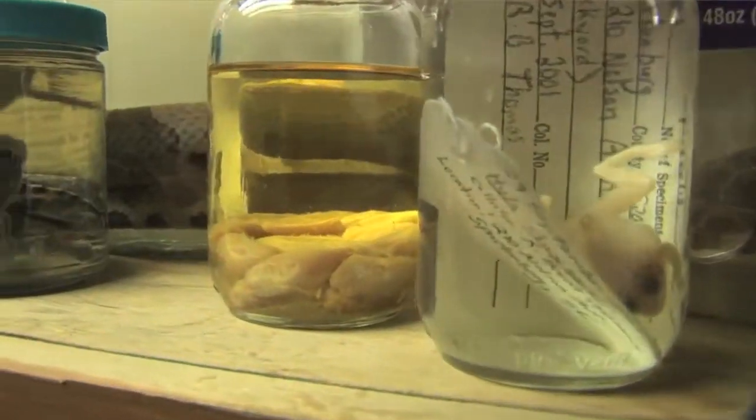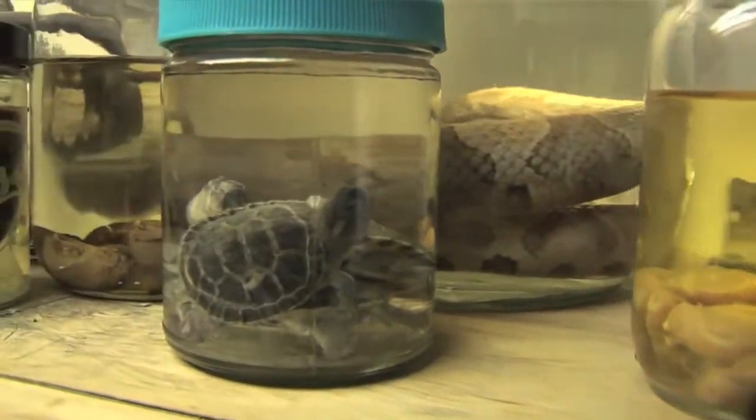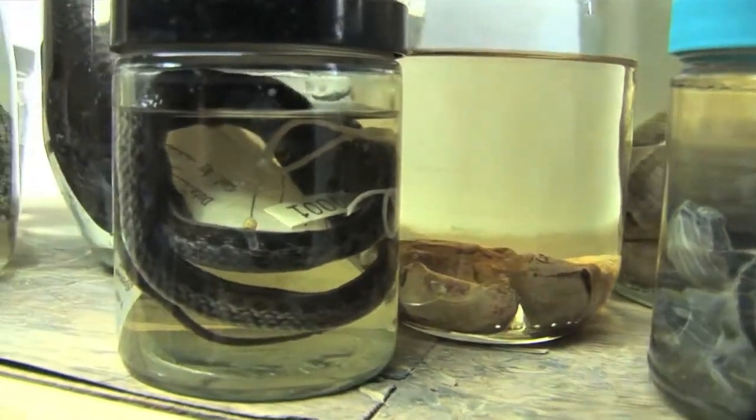We process them by doing different techniques such as taking snout and vent length measurements, weight, we sex the organism, and we determine if the female is gravid or pregnant and count the number of eggs that the organism is carrying.